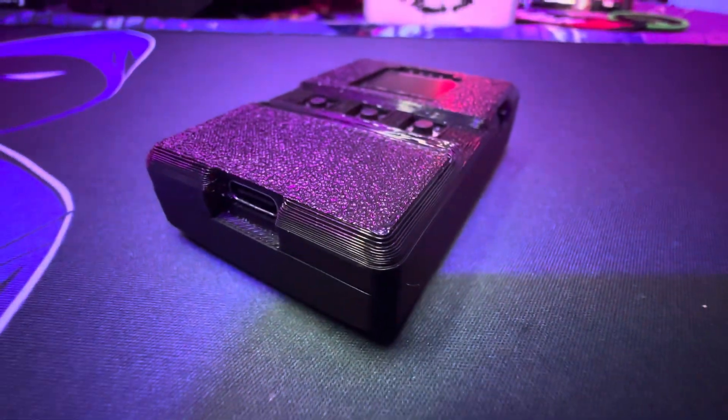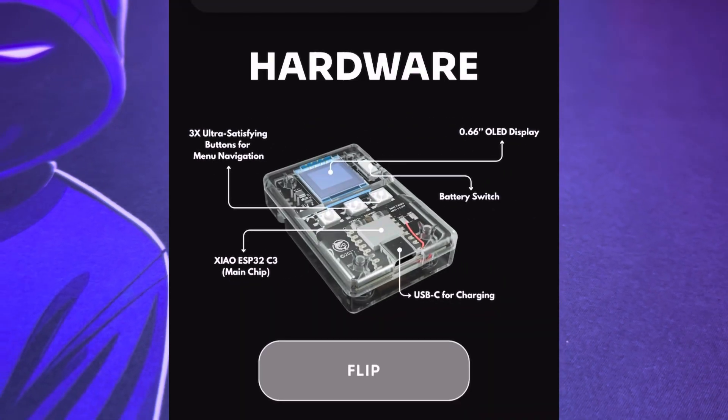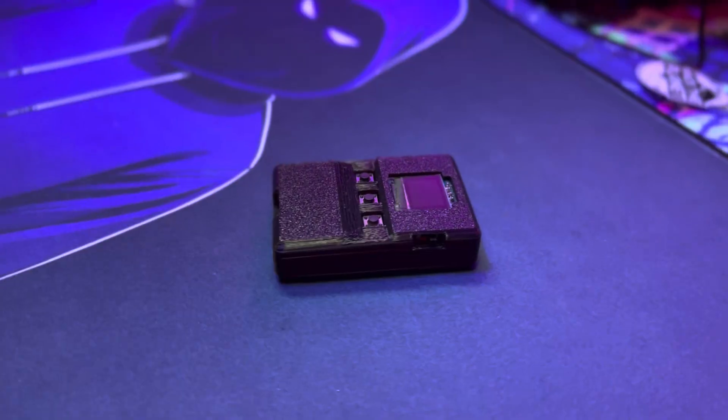The Wi-Fi and Bluetooth side of things are already covered thanks to the pre-certified ESP32-C3 module they're using. With the 15B out of the way, production for the North American orders is kicking off soon.